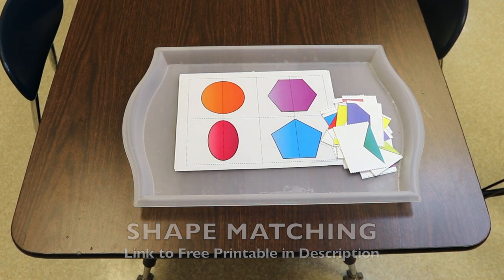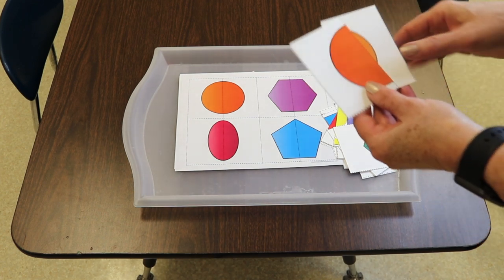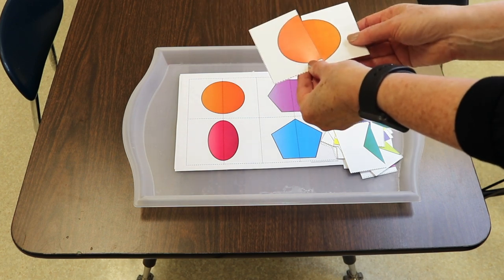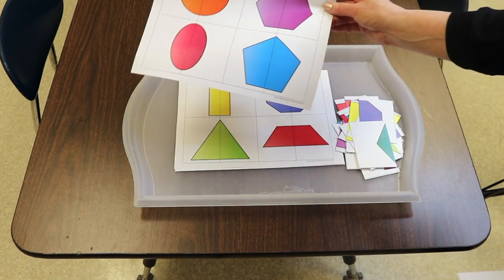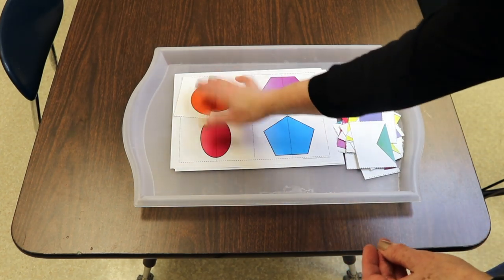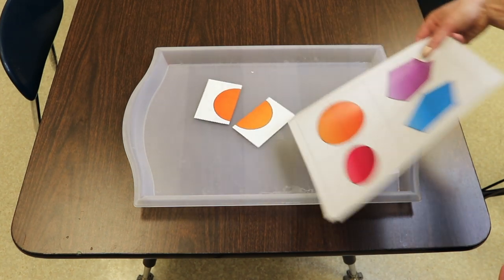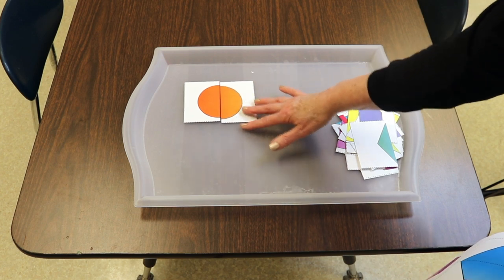One of our activities this week is working on shapes using a free shape printable — I'll put a link in the description. You can do it two ways: make one copy, cut the shapes out, and children have to put them together. Or for younger children, make two copies — keep one intact and cut apart the other — so children can visually see the full image and place pieces right on top. Older children just put the pieces together without a reference.